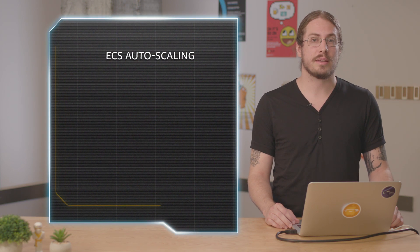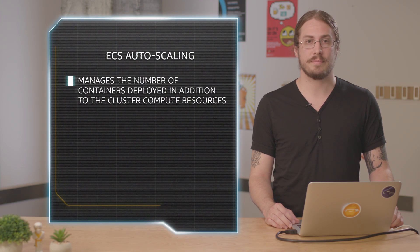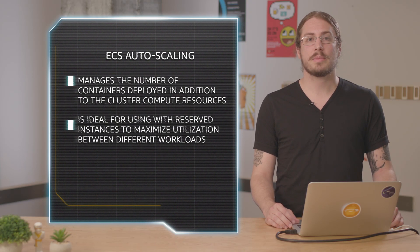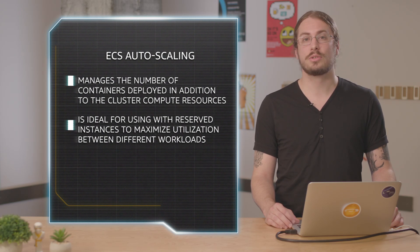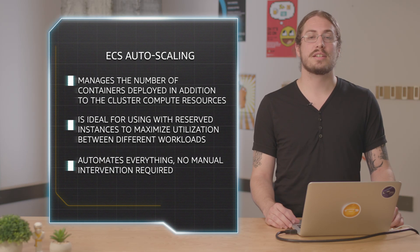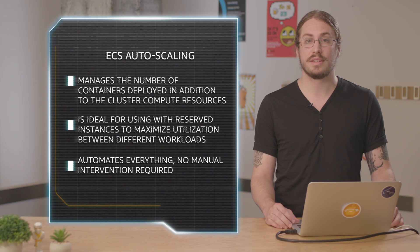In summary, ECS has auto scaling abilities that give you another level of auto scaling beyond just the number of instances you run. ECS auto scaling is ideal for use with reserved instances. To get the most value out of your reserved instances, you want to run them at all times, but you also want to get the best utilization out of them. By scaling services up and down, ECS can ensure that your reserved instances are being well utilized throughout the day by different workloads, perhaps web traffic during the day and background batch processing at night. And best of all, ECS automates everything so that it's hands-off — no developer intervention required. Thanks for watching.